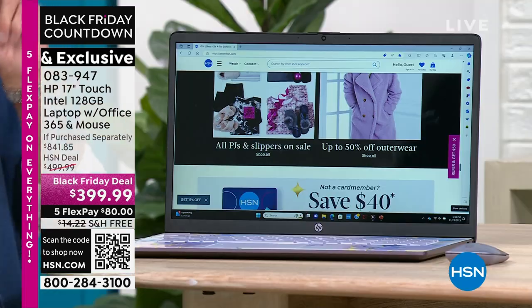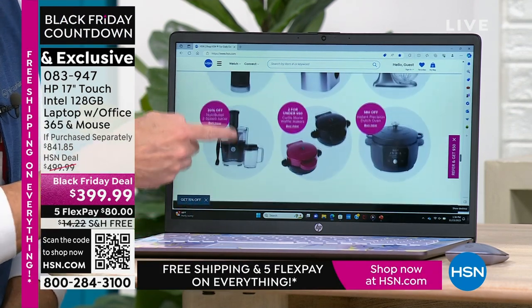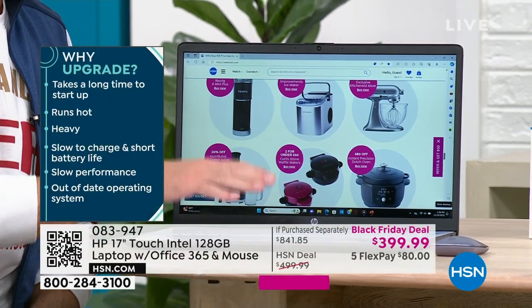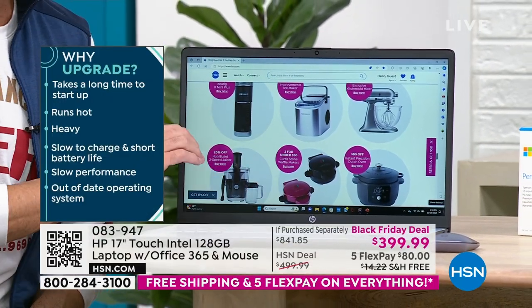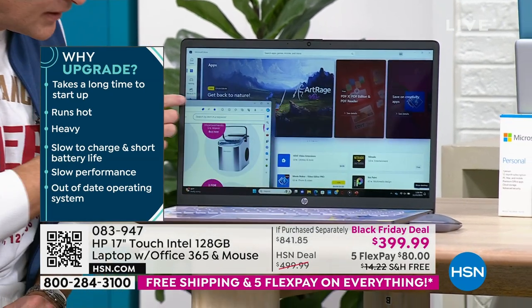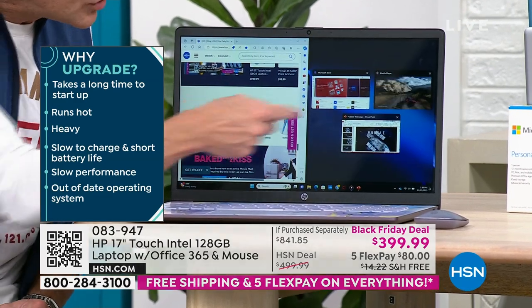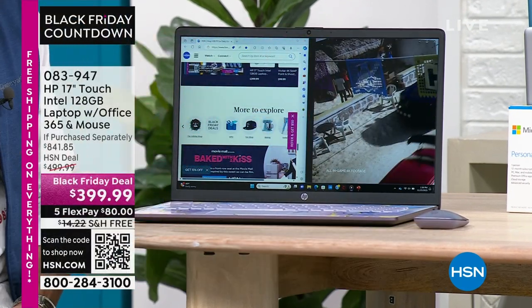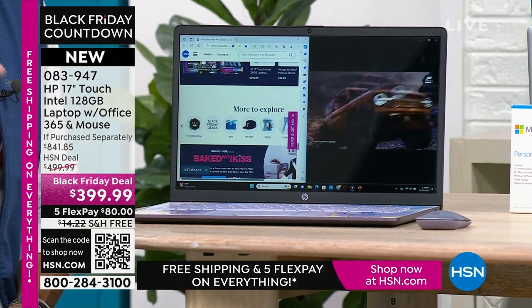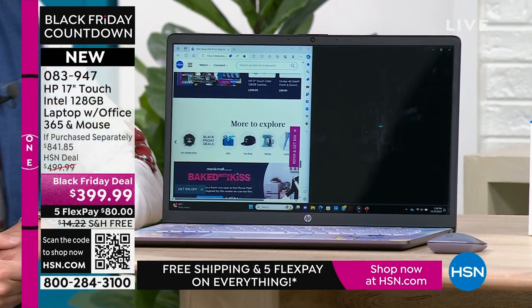If your computer is slow, if your computer is hot, if your computer is heavy — this computer is fast. This computer weighs less than five pounds. This computer is touchscreen with all the modern bells and whistles built in. When you have a screen this big and a processor this powerful, you can do lots of things at one time without ever slowing down.